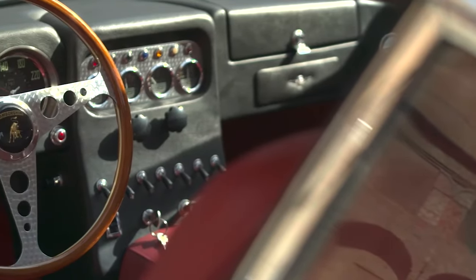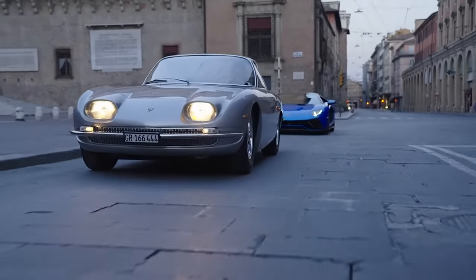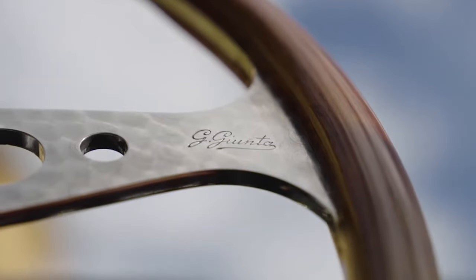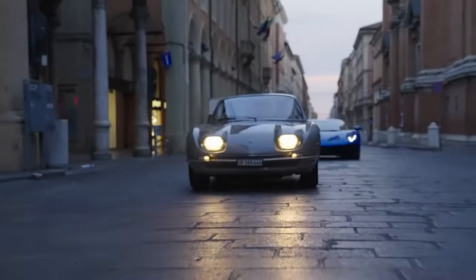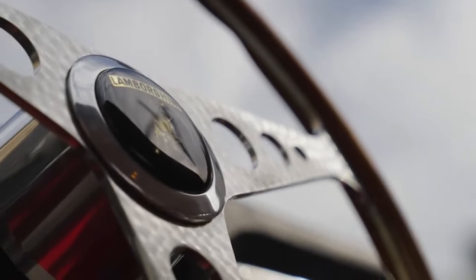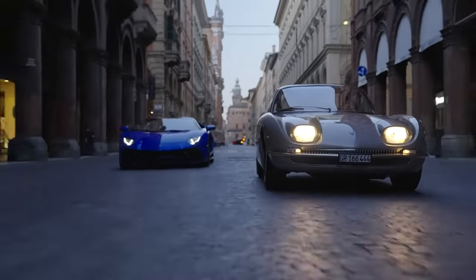Lamborghini produced 120 350 GTs before replacing it with the Lamborghini 400 GT in 1966. Many 350 GTs were subsequently fitted with the larger 4.0-litre engine used in the 400 GT to take advantage of its greater power and better parts availability. The 350 GT had an all-aluminium alloy V12 engine mated to a 5-speed ZF manual transmission, an aluminium body, a Salisbury limited-slip differential, four-wheel independent suspension, and vacuum servo-assisted Girling disc brakes all round. With a kerb weight of 1,450 kilograms, it could accelerate from 0 to 100 km/h in 6.8 seconds and reach a top speed of 158 miles per hour.